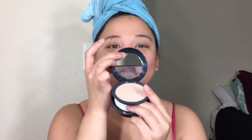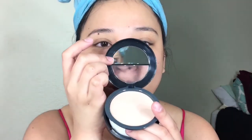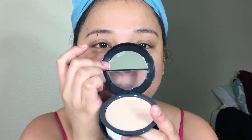So this is the Ulta Double Duty Wet and Dry Pressed Powder Foundation. I got the shade Medium because I feel like I'm medium. I love the packaging — this one reminds me of the Body Shop back in the day. It has a mirror right here, and it comes along with a sponge.